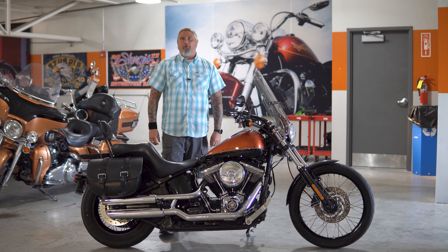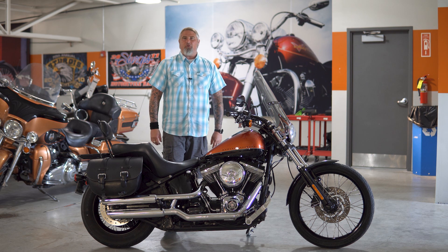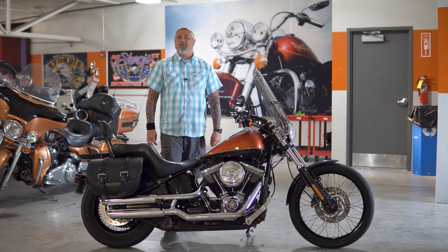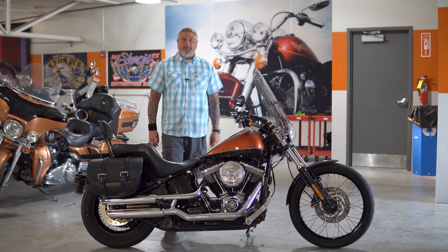Hello friends, Iceberg out of Dillon Brothers Harley-Davidson. Today I'm going to take you through a walkthrough of this 2011 Harley-Davidson Softail Blackline.